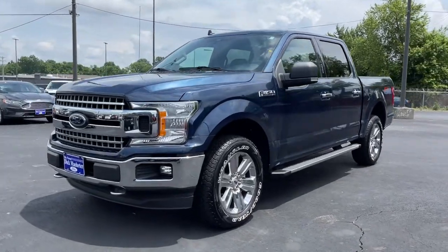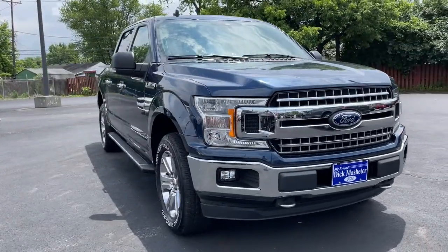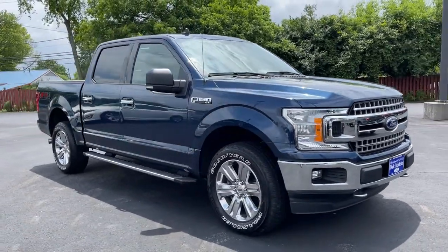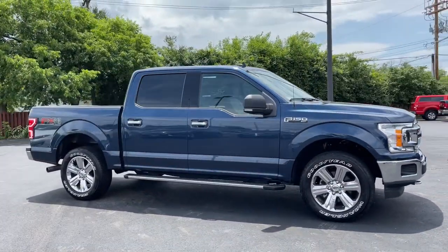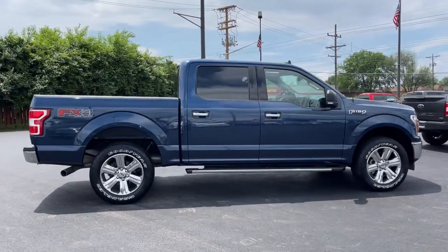You just found the 2019 Ford F-150. With less than 10,000 miles on the odometer, this vehicle stands out from the rest. This rugged F-150 is ready for work, off-roading, or a little R&R.